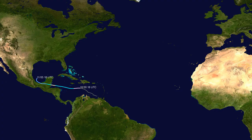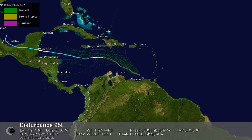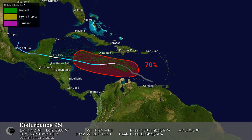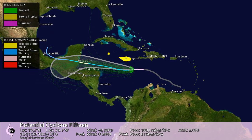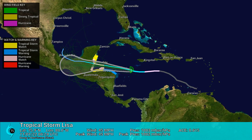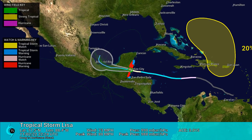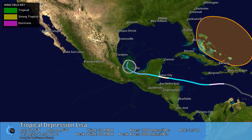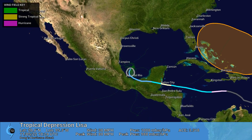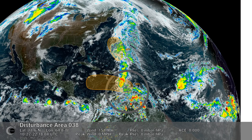Track map of Hurricane Lisa. This animation shows the wind field, watches and warnings, ensemble models, and official forecast cone for Hurricane Lisa. Basin-wide view highlighting Hurricane Lisa.